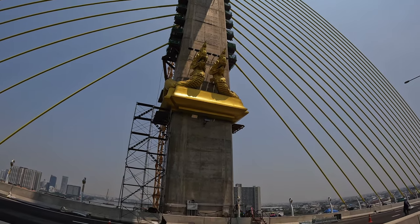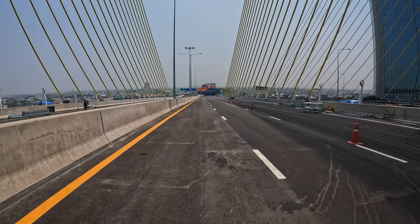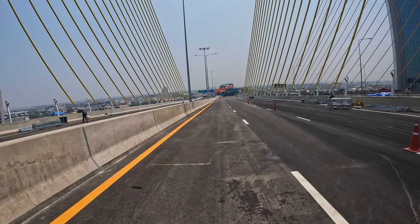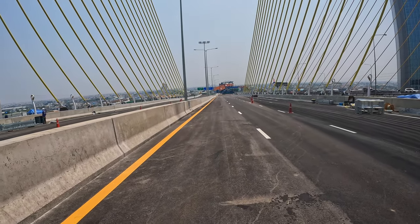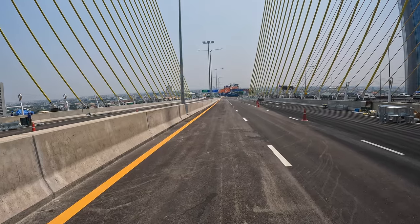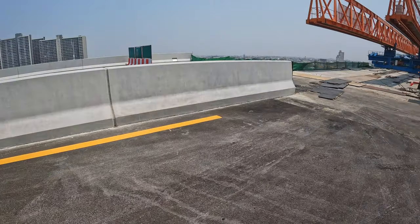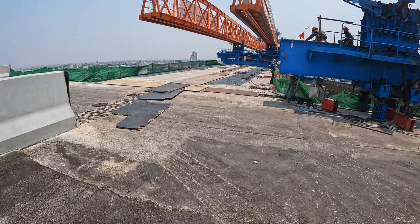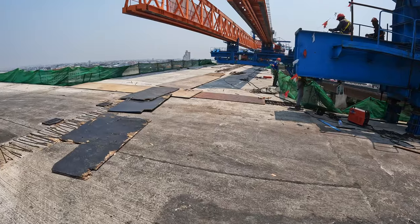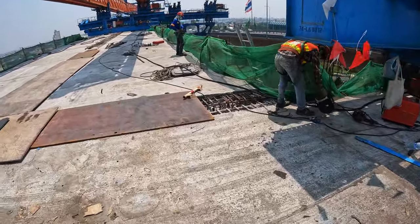Now we reach the other side of the bridge, walking to the edge where it connects to the other contract of the Tatonbury site — contract number 3, I think. We are walking on contract number 4. And this is where contract number 3 starts, which is not completed — it's still in concrete state.